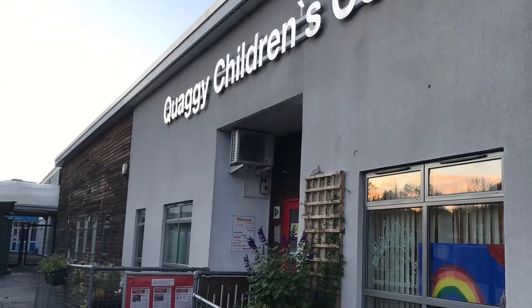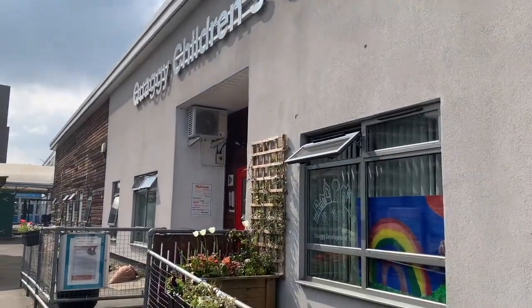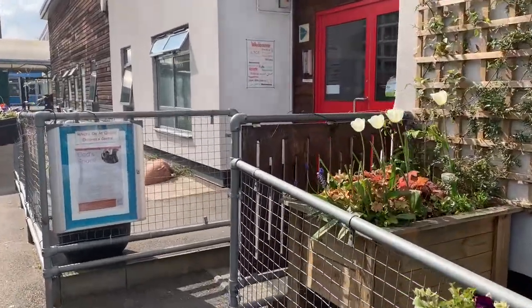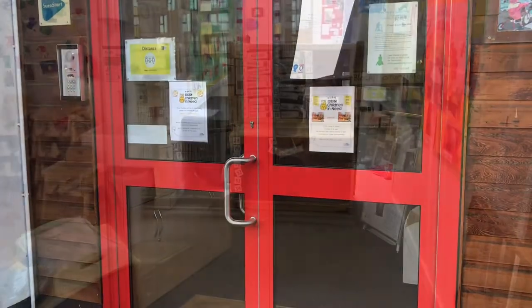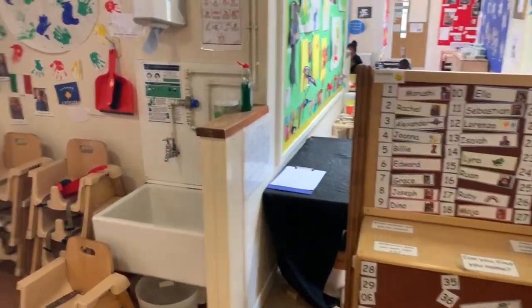Welcome to our virtual tour of Quaggy Nursery. It will show you the environment and you will see what happens within our setting on a daily basis. Our nursery is set within Quaggy Children's Centre on the border of Lewisham and Greenwich. The nursery has 46 places for children from three months to rising fives.